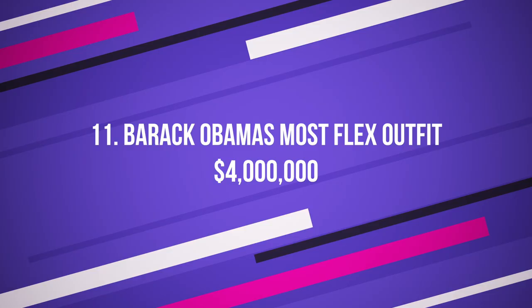Number 11: Barack Obama's Most Flex Outfit, $4 million US dollars. This outfit is the most flex outfit Barack Obama has ever worn. He is very proud to be such a flexor, as you can see in the picture of Barack Obama wearing his most flex outfit.